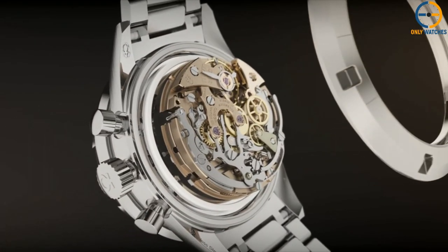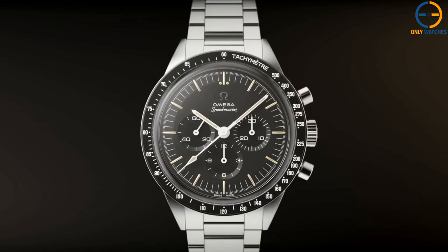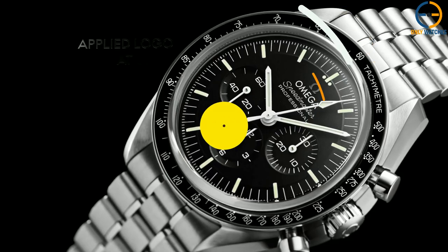Today's Speedmaster comes with three straps: one in leather or stainless steel, a fabric NATO strap, and a velcro extension strap for wearing the watch over the sleeve of your spacesuit.